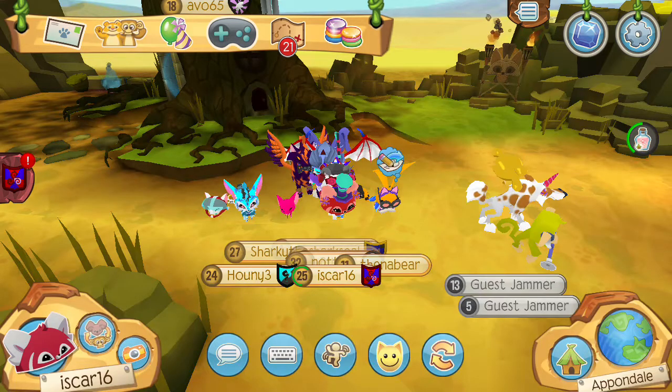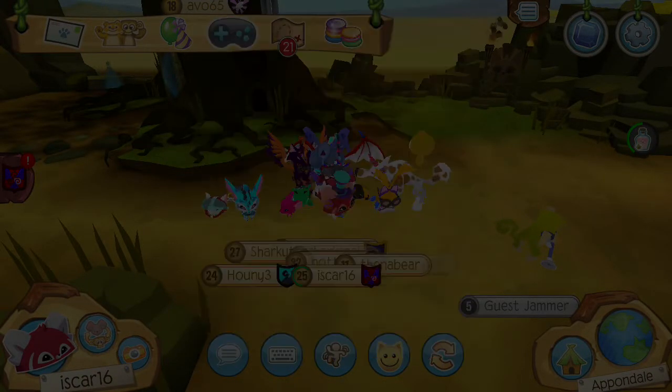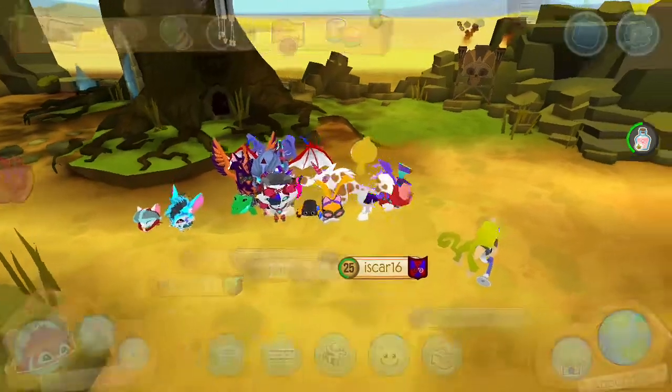And then there are pet accessories and stuff. I got ten — yay!